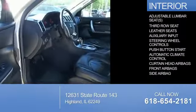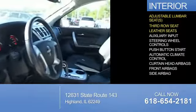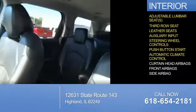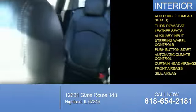Inside, you'll find adjustable lumbar seats, a third-row seat, leather seats, an auxiliary input, steering wheel controls, push-button start, automatic climate control, curtain head airbags, front airbags, and side airbags.